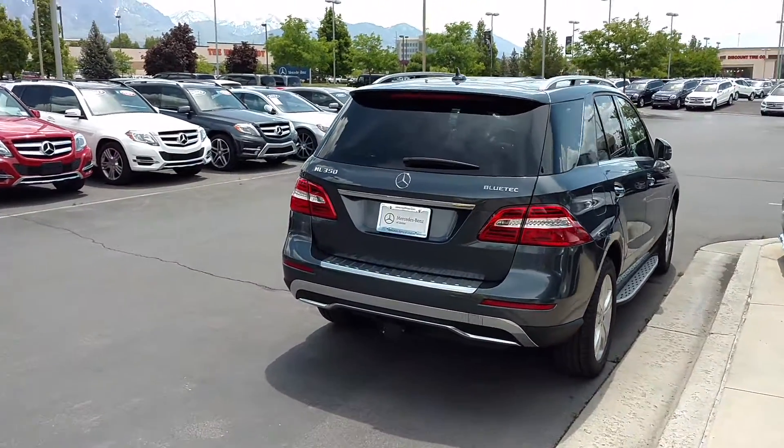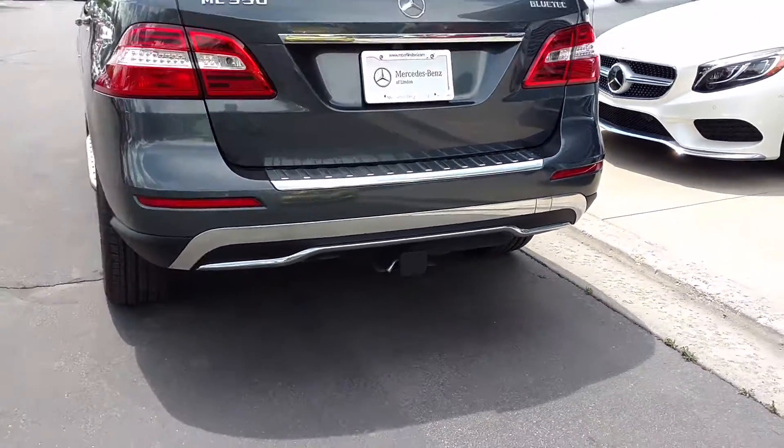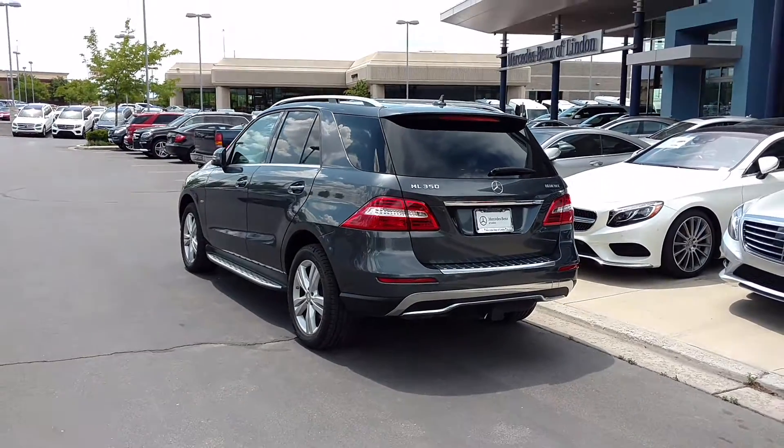Dressed up here in steel gray, we've got the tow hitch — very important on these vehicles with the unibody construction. If you actually want to tow the 7,200 pounds, that's a class 4 hitch.